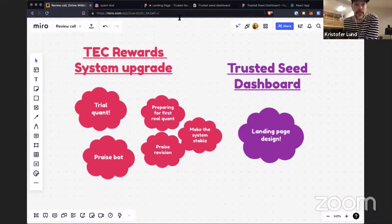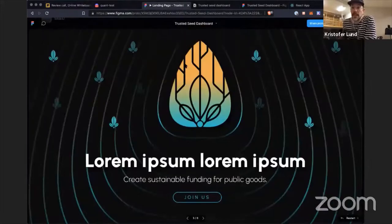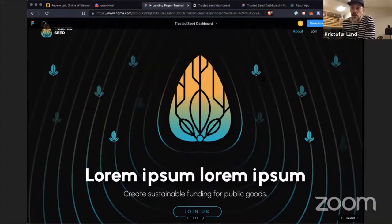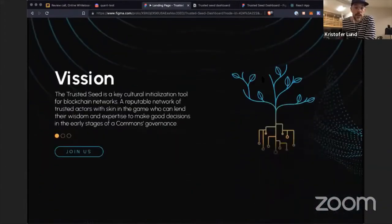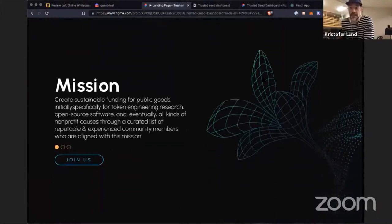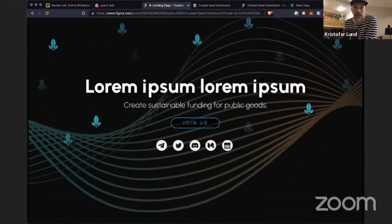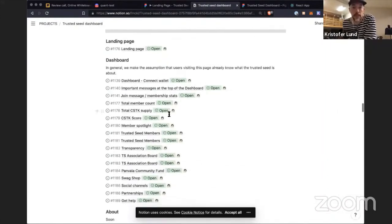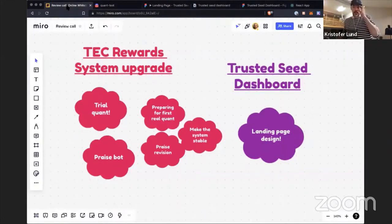On the Trusted Seed dashboard, Rodri is working on fantastic designs for the landing page. The first look on how it might look is really exciting, and I'm looking forward to seeing more details going forward. I've also had discussions with developers from Raid Guild — they're getting ready to start working on this. I'm doing more specifications for how things should work so they have good material to work with.